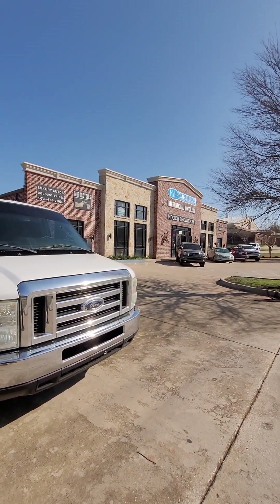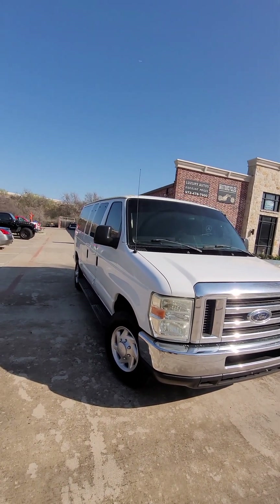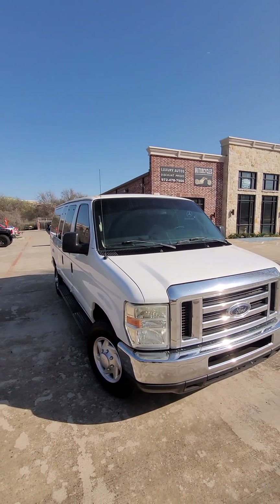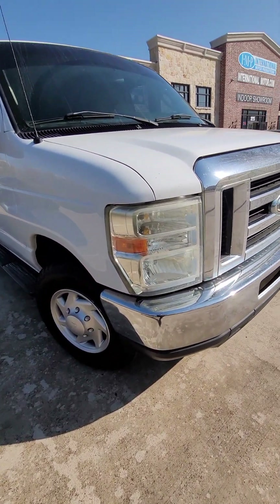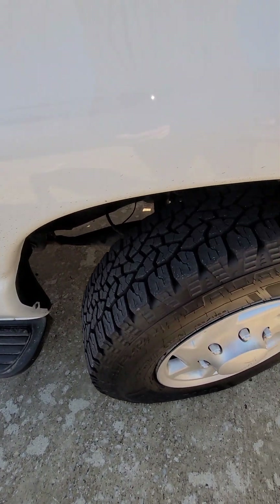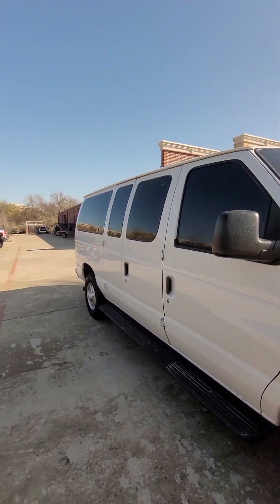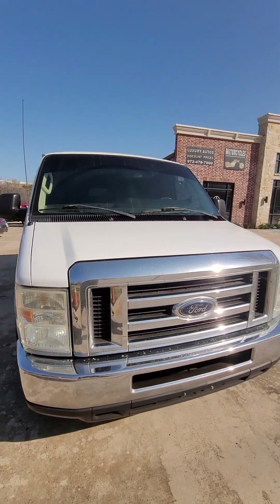Hello, this is International Motor Productions in Carrollton, Texas. This video is on a 2010 Ford E350 with a 5.4 liter engine, about 137,000 miles, automatic, two-wheel drive. It was driven by a large family and they came and got an even larger van from us — a new Ford Transit.